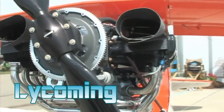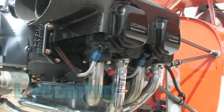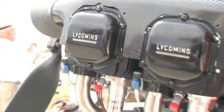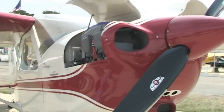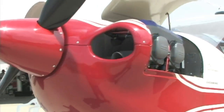Well, we go anywhere from basically about 60 horsepower Volkswagen engines all the way up to the Lycoming engines. In between there, you have Jabiru 80 and 120 horsepower engines, UL Power engines, and the Continental engines also.